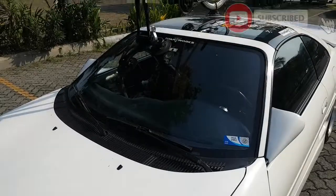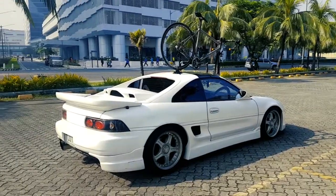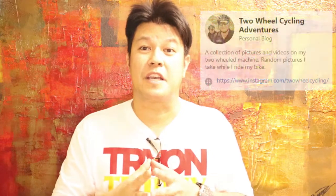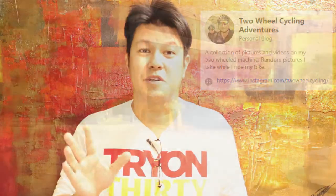What's up guys, it's me Jun. In this video I will be talking about this unique roof-mounted bike rack called the Seen Sucker. This was lent to me by a good cycling buddy of mine — his name is Marvin. Do check out his Facebook page, it's called Two-Wheel Cycling Adventures.